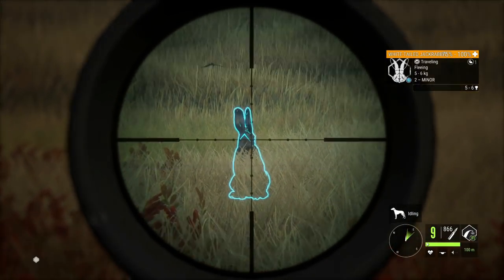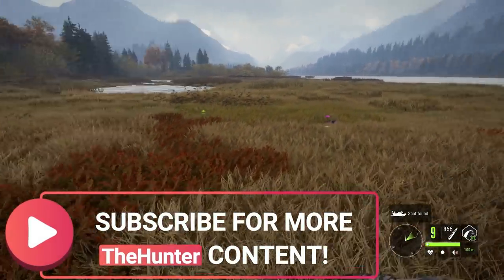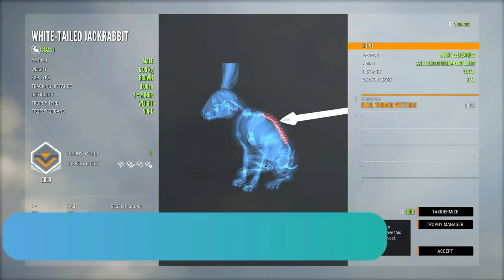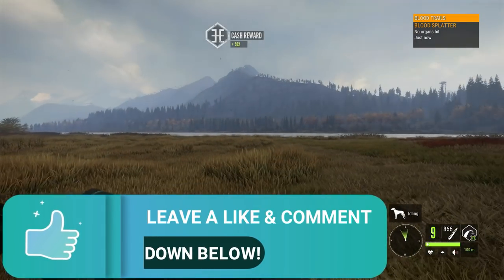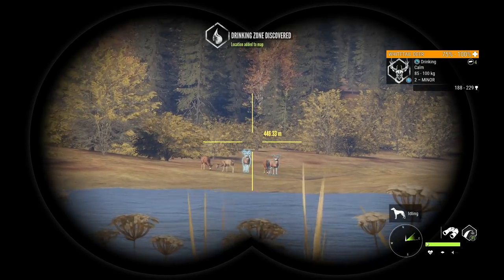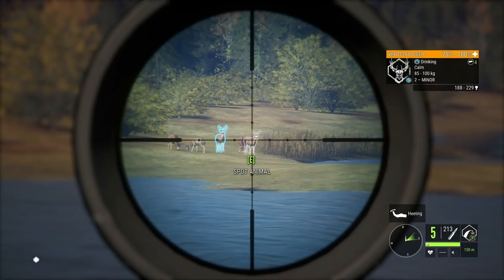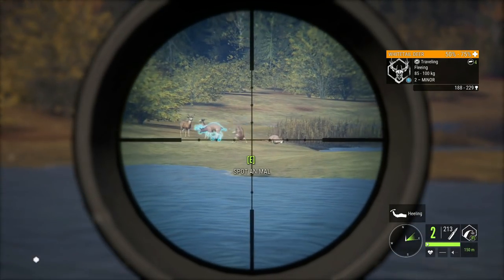Hello everybody, welcome back to the channel. We are here for the next installment of Diamond With Every Gun. Today we're moving on to a couple things that are a little bit more interesting than some of the rifles we've been using. We've got the 16 gauge slugs along with the 45 Colt. We're only having two in this episode because I've been having a lot of issues finding diamonds for this series.